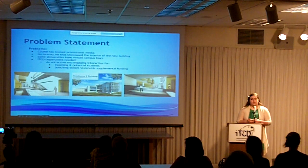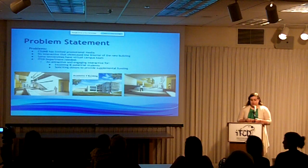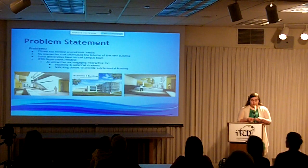In the near future, AB2 will be constructed next to the Tanimura-Anton family memorial library. CSUMB has limited promotional media and no interactive that showcased the interior of the new building.